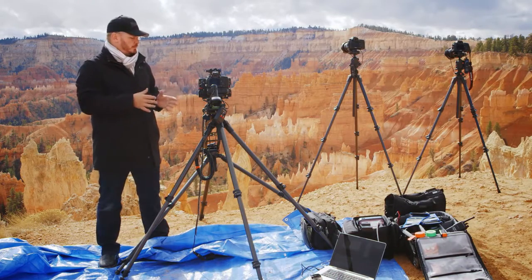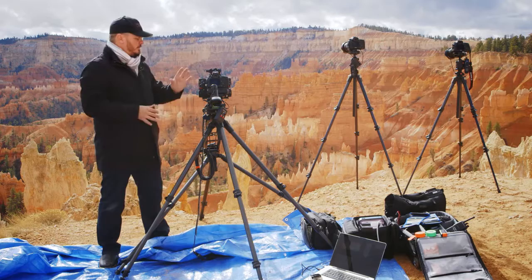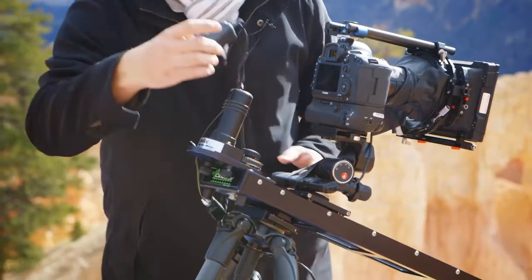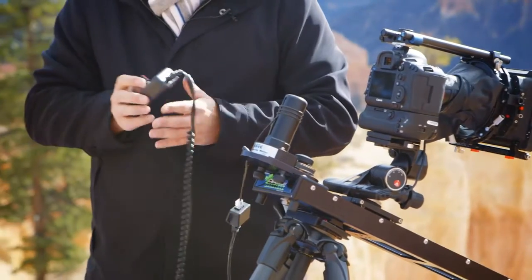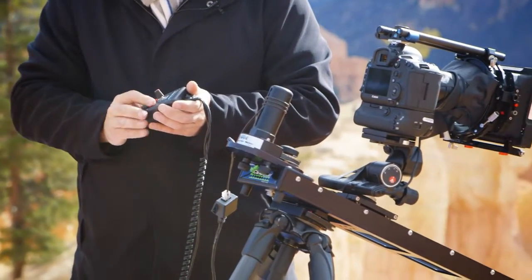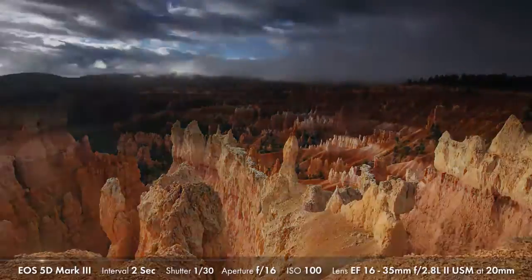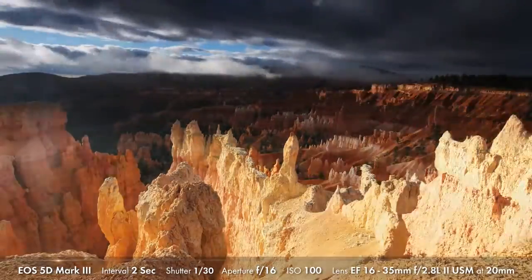Now we'll look at the final piece of our puzzle — a slider unit. This allows us to move the camera in a very steady motion over time. In this case, we've got a Kessar Cine slider. We're pushing it towards a subject; when you move towards anything it's called a push, and when you pull back it's called a pull.